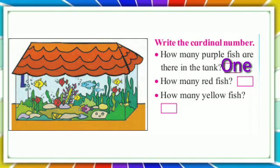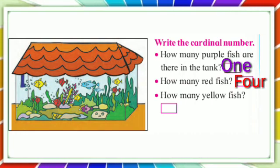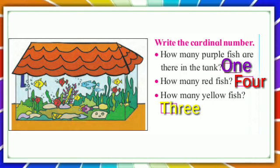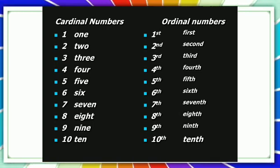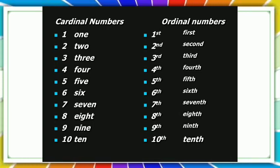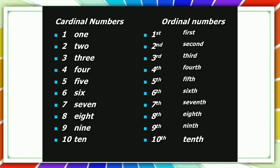How many red fish? Four. How many yellow fish? Three. The numbers we use to count things are cardinal numbers. The words we use to tell the place or order in a row of things are called ordinal numbers.